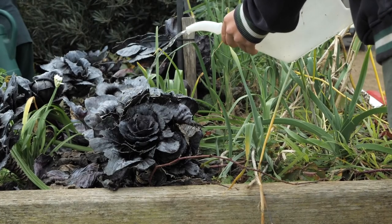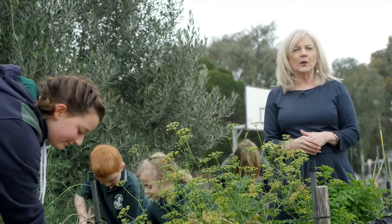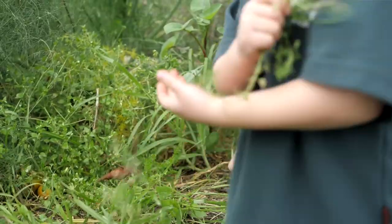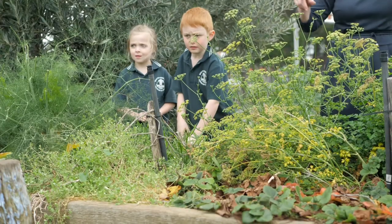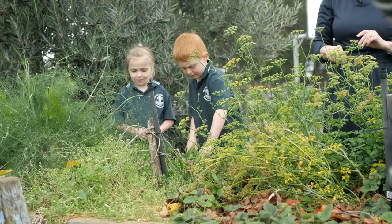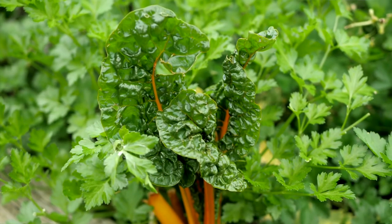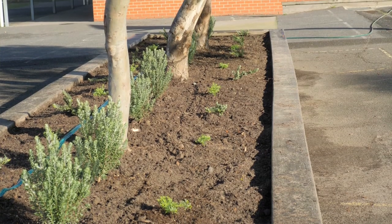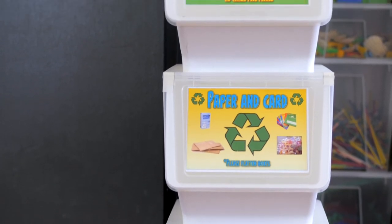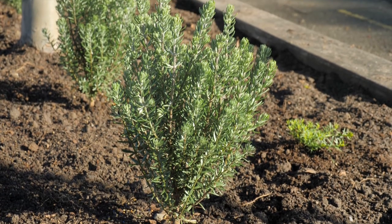Our sustainability program is about making sure we look after and care for our natural environment. We teach our students about the values of working in our veggie patch — our kitchen garden is a vital part of that program — as well as other sustainability projects like recycling, reducing the amount of waste we're consuming, and reusing as much as we possibly can.